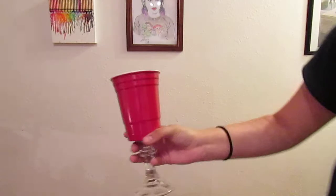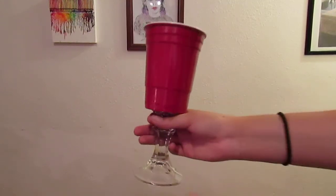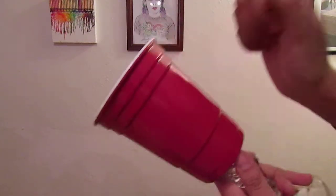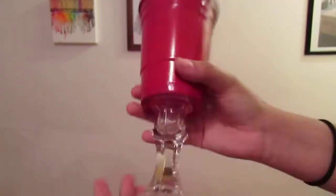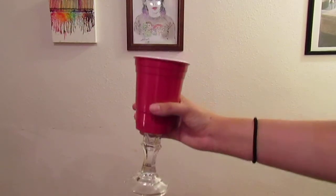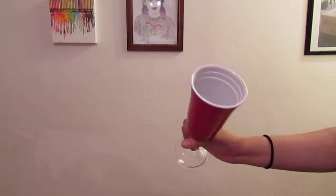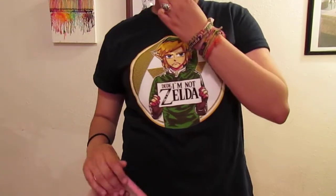My mom actually found this one — it's a really cool cup that looks like a solo cup, but it's not plastic, maybe hard plastic. It was about 99 cents. She pointed it out and I was like 'oh my god, I need it.' I just thought it was really cool.